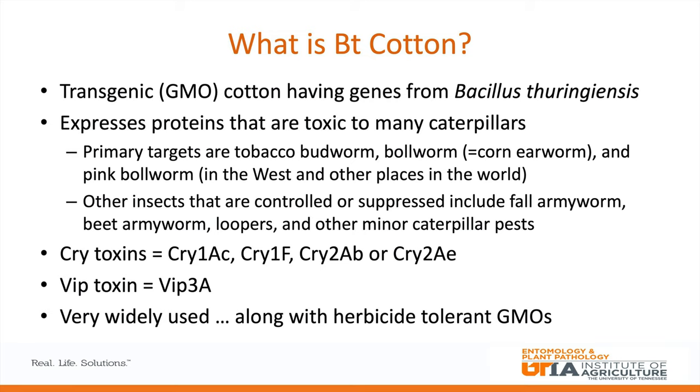Thanks for that introduction, Dr. Stewart. BT cotton is cotton that has been genetically modified to express proteins from the bacterium Bacillus thuringiensis. These proteins are toxic to a lot of caterpillars, so the primary targets for BT technologies are bollworm, tobacco budworm, and pink bollworm. The toxins include the cry toxins — cry 1A, cry 1F, cry 2A — and also the VIP 3A toxins expressed in the newer BT traits.